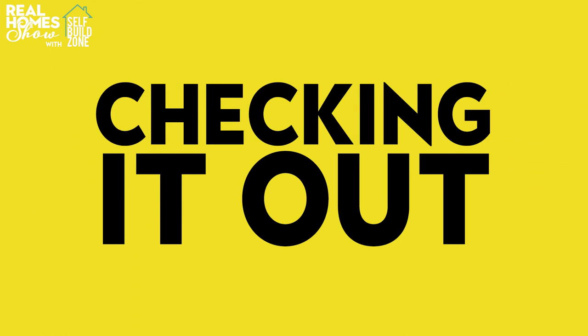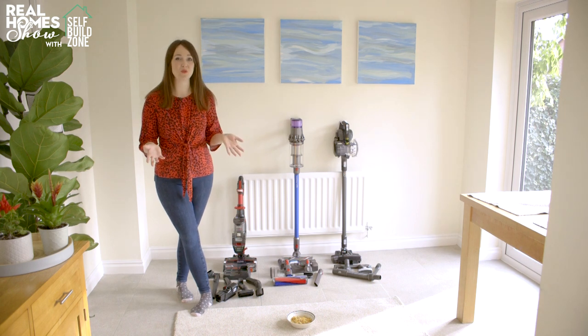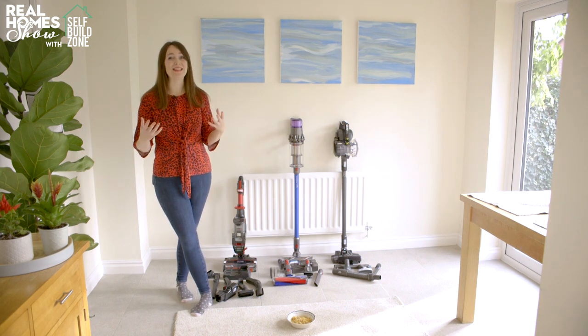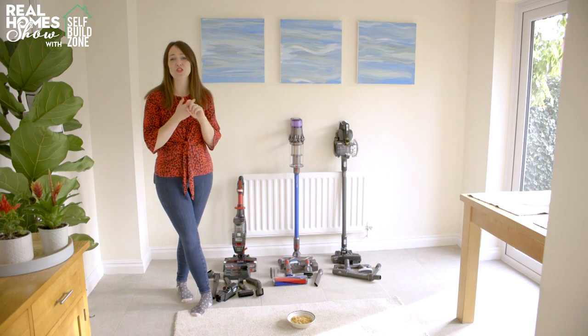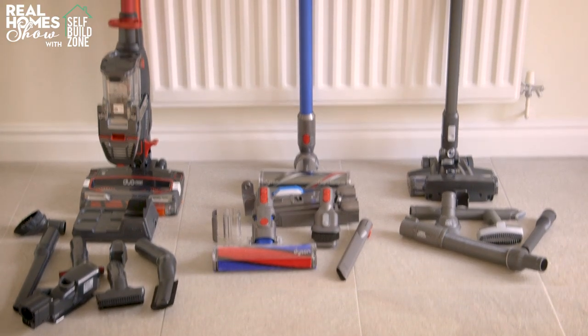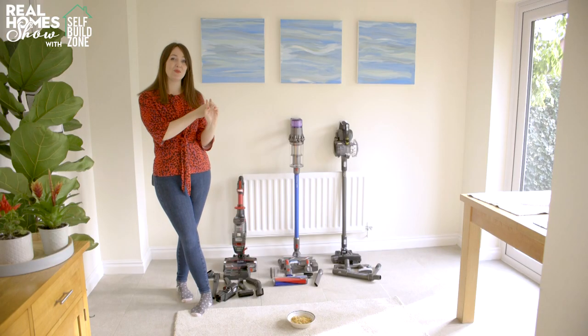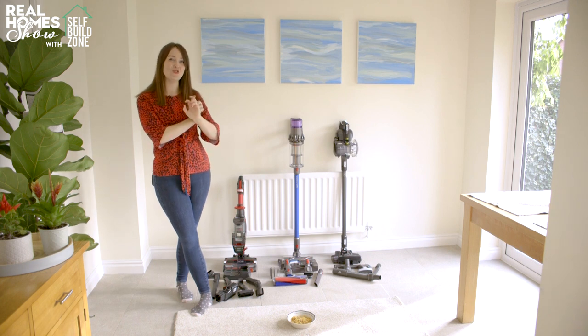Many of us are switching our corded vacuums for cordless models, but with so many on the market, which should you choose? We've put the latest Shark, Vax and Dyson models to the test. These days many of us are opting for a cordless vacuum instead of a traditional corded model, but it can seem like there's a new cordless vacuum released every day offering improved battery life or even better suction. So we've taken three of the newest best-performing models and we're going to put them to the test on the things that really matter: how well do they clean, how long do they run for, and how easy are they to empty?